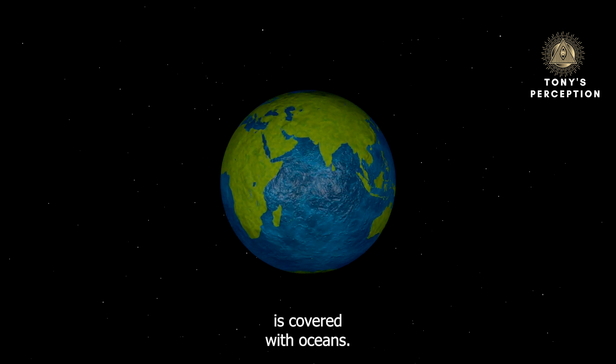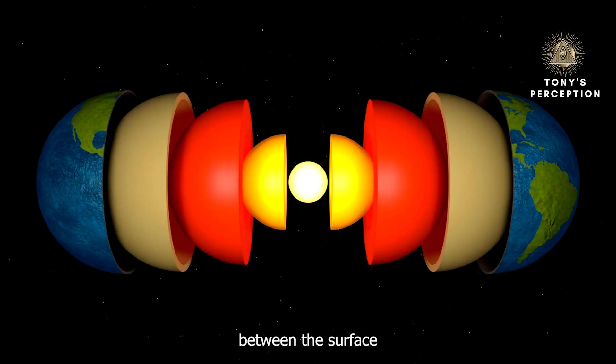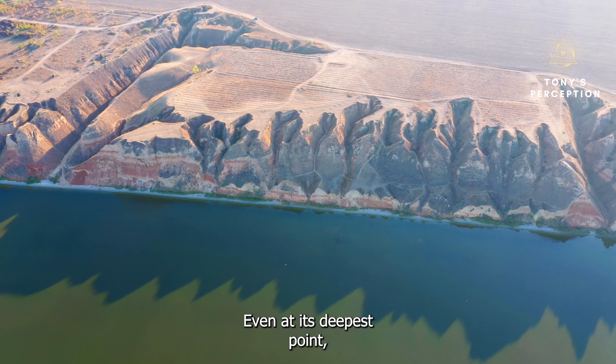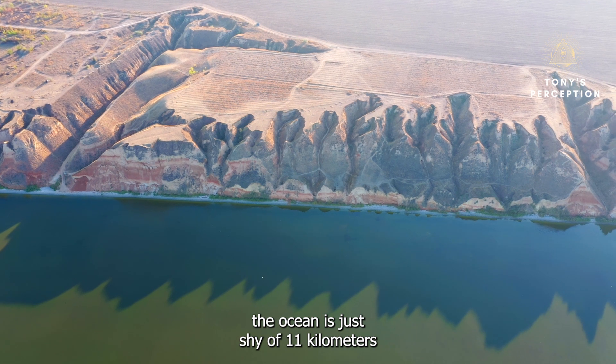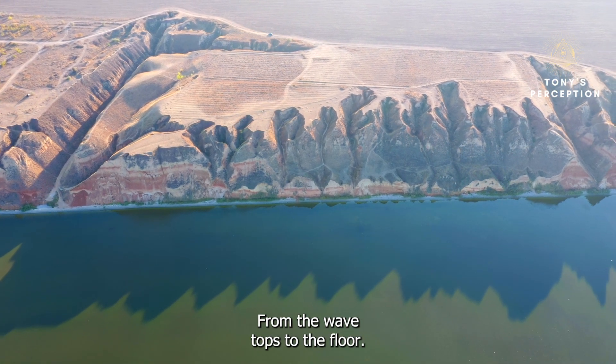Most of the Earth's surface is covered with oceans, yet considering the thousands of kilometers between the surface and the planet's core, they're barely a puddle. Even at its deepest point, the ocean is just shy of 11 kilometers — or 7 miles — thick from the wave tops to the floor.